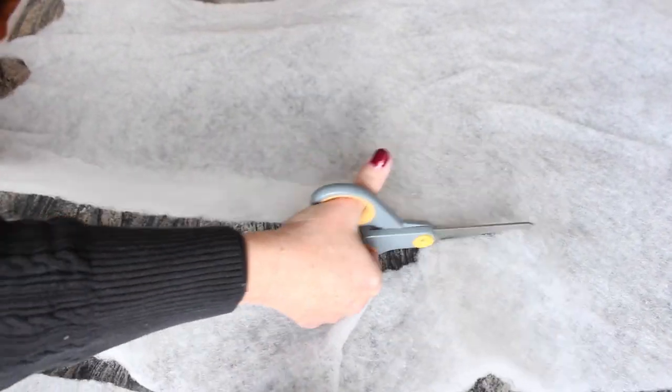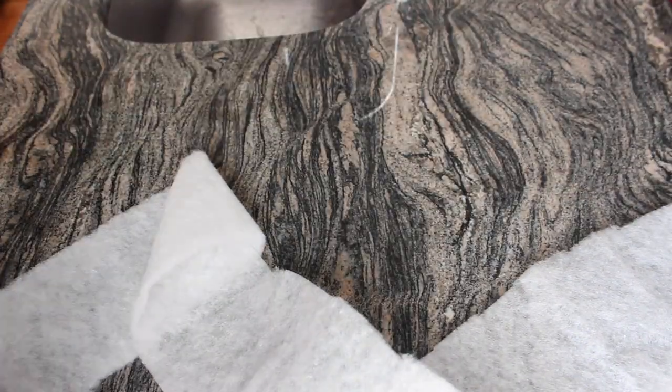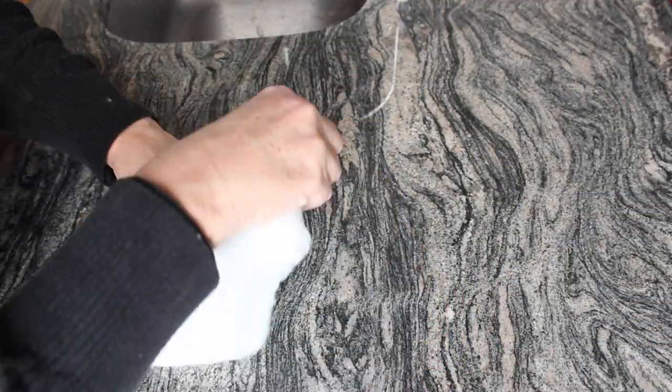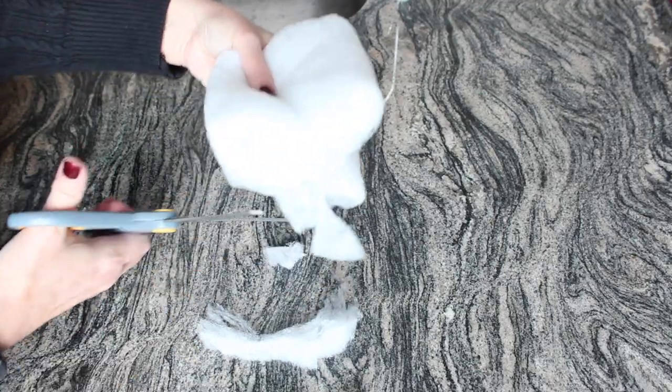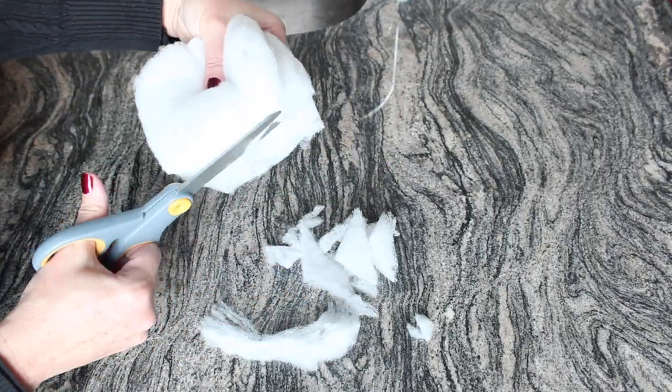All I do is go to Hobby Lobby or Joann's, get some quilt batting, and cut out circles and pin them in the crown of the wig. First I lay out the batting and cut it into narrower strips. I fold it over a couple of times — it doesn't matter how many times — and I cut out multiple circles at a time. How big or small you make the circles depends on the size of your head; I make mine probably about three to four inches in diameter. This is not a real precise process, so just do some trial and error on the size.